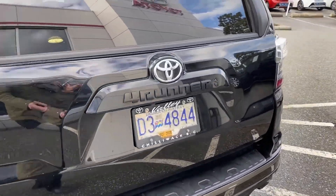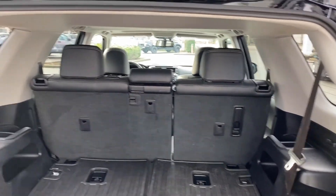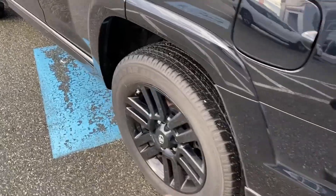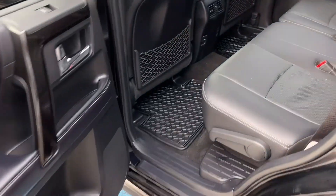I'll give you a quick look at the inside. If there's something specific you'd like to see about this vehicle that we haven't covered, please let us know. The Nightshade Edition adds black badging, black wheels, and power running boards, just to name a few. This one is black on black.